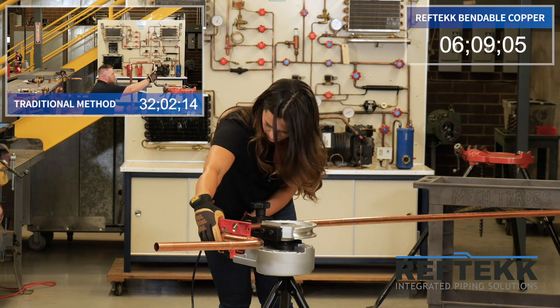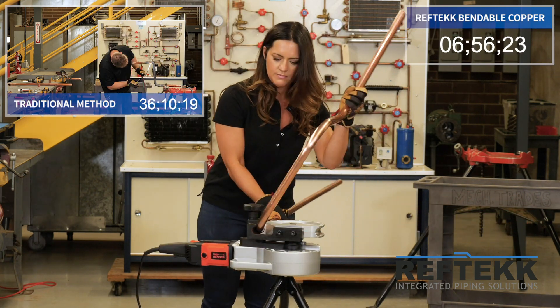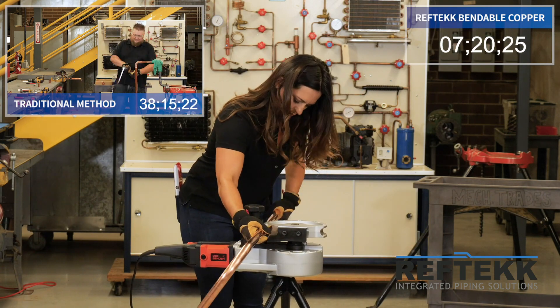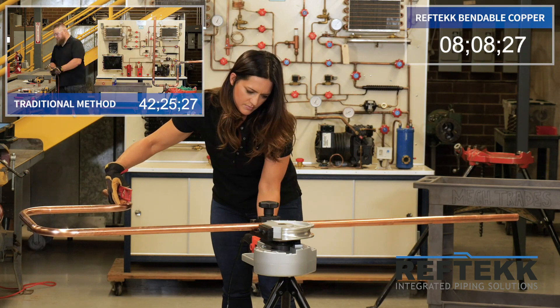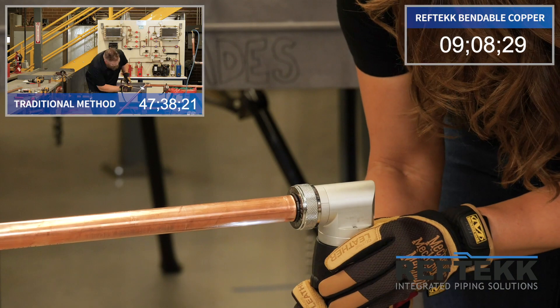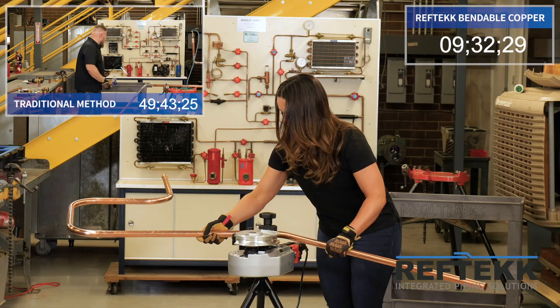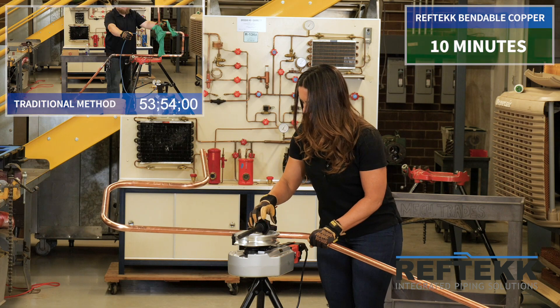She then moves to the RevTech Swage tool, which perfectly expands the end of the pipe to accept the brazing ring. The brazing ring is new to this industry — it's a perfectly proportioned amount of brazing compound, making brazes much quicker than traditional methods and much more effective. Here she's finishing up in 10 minutes, which is absolutely astounding.